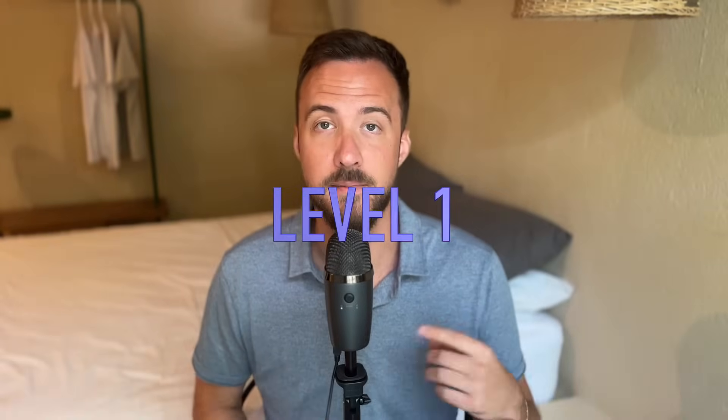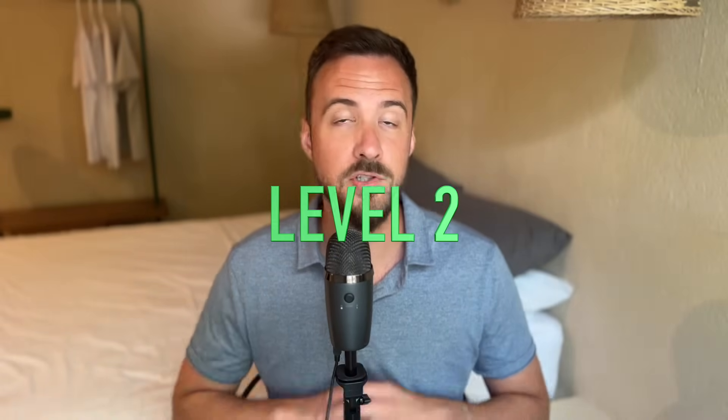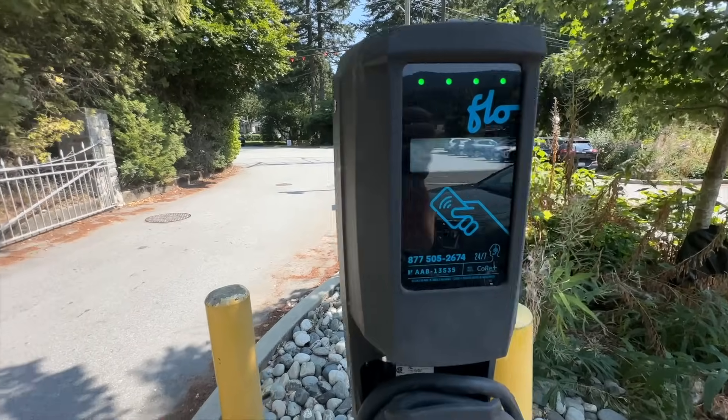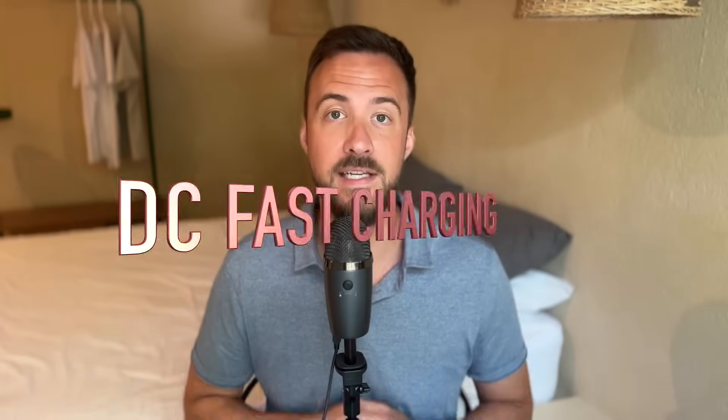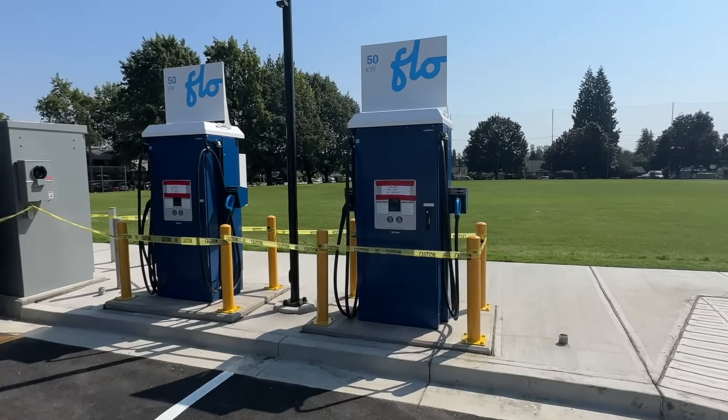Before we dive into the connector plugs, let's quickly retouch on the three levels of EV charging. Level one is the most basic and just uses your home standard outlet. It usually will charge your car in about 16 hours and is best for charging overnight. Level two chargers are the most common chargers that you'll see out in public — quite a bit faster than level one, but they'll still take about six hours to charge your car. Lastly, there's level three charging or DC fast charging, which is by far the fastest, great for powering up super quick for long road trips and will usually power you up in about 30 minutes.